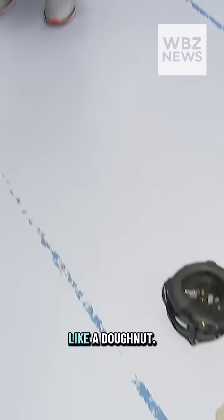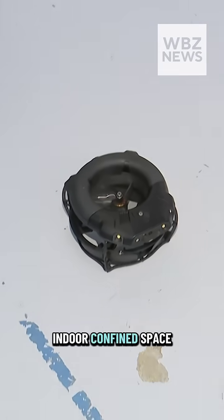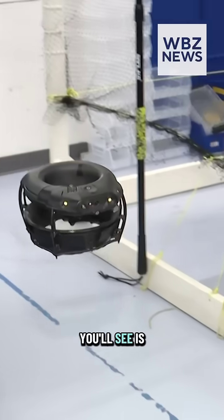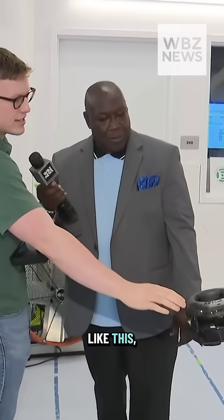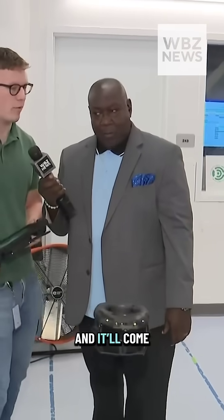It's called the Dronut because it looks like a donut. It's an indoor confined space inspection drone. You'll see that I can take my hands fully off the controller and it will just stay in place. I can touch it, move it just like this, and it'll come back to where it was.